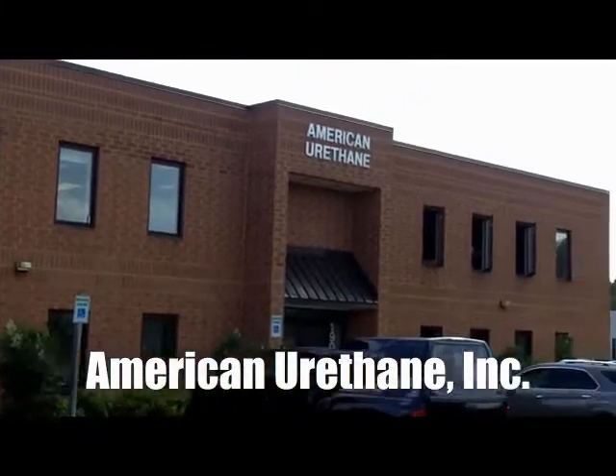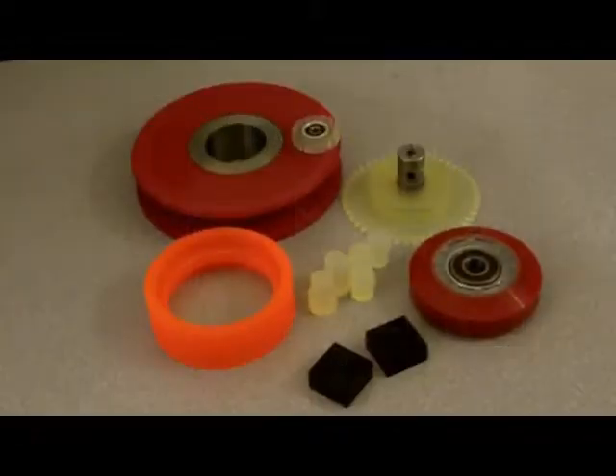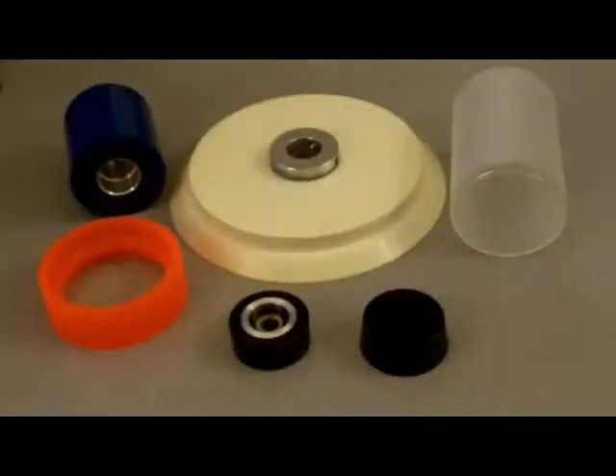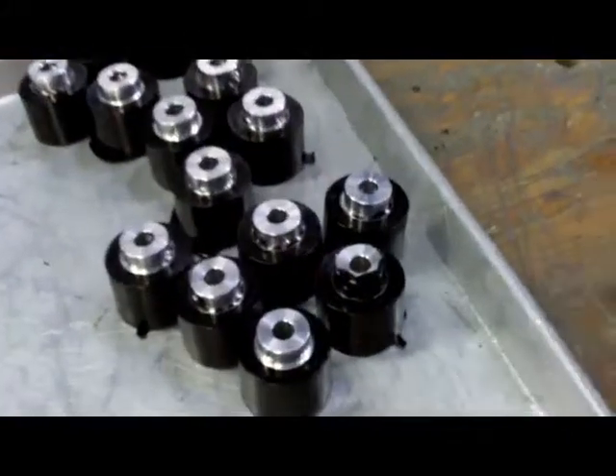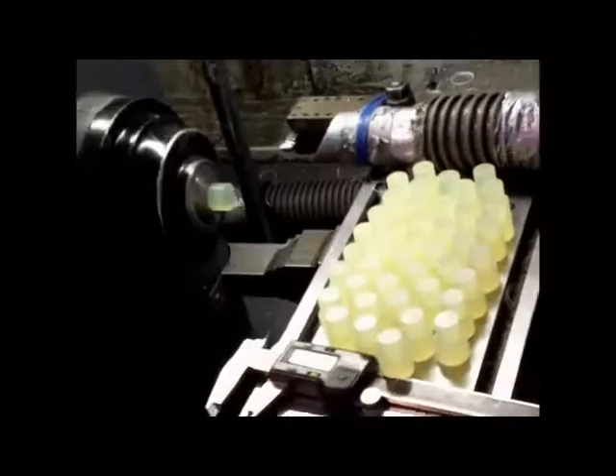American Urethane in Odenton, Maryland is the premier supplier of urethane and polyurethane parts and components for industries all over the world. We differentiate ourselves by offering rapid prototype creation and low tooling costs at very affordable prices.